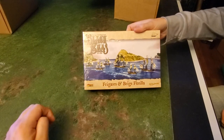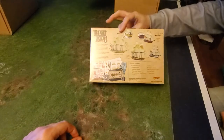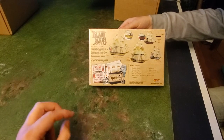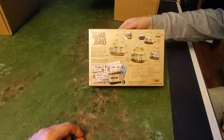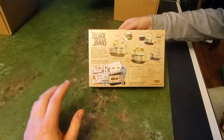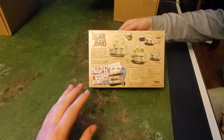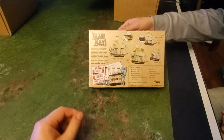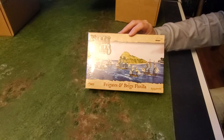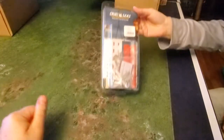Starting with box number one — first thing out is the Frigates and Brigs Flotilla from Black Seas. I do actually collect this game, but unfortunately I've painted enough frigates and brigs, and the rigging was such a pain that the chances of me actually building this set are slim, although that doesn't mean I won't get back in the mood again.